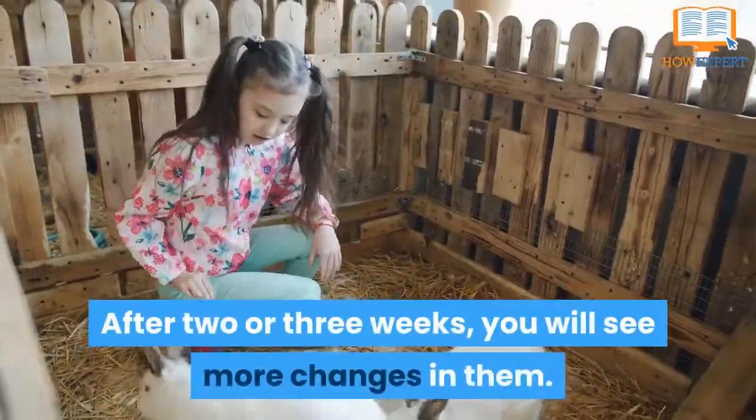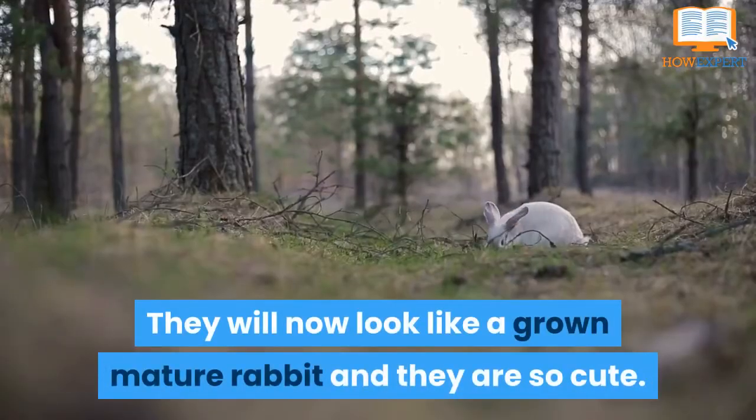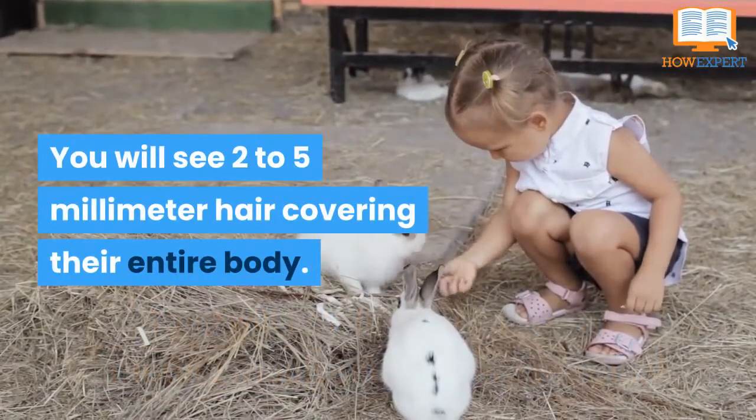After two or three weeks, you will see more changes in them. They will now look like a grown mature rabbit and they are so cute. You will see 2-5mm hair covering their entire body.